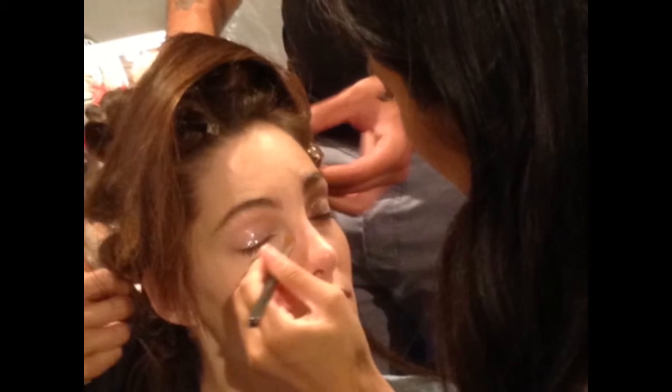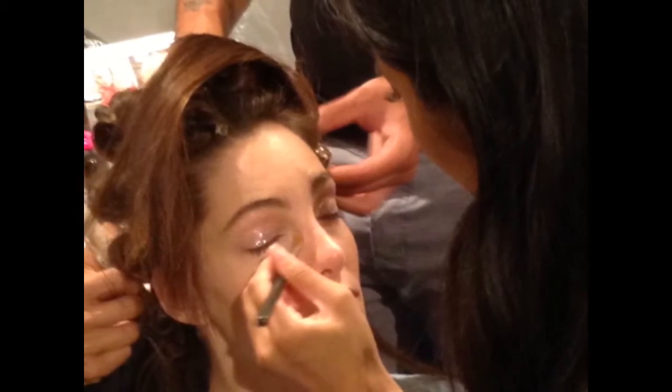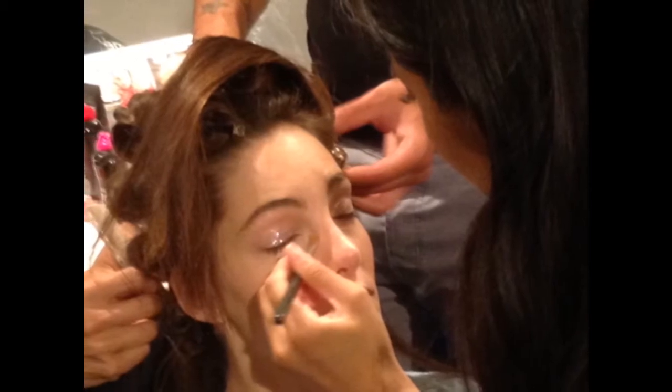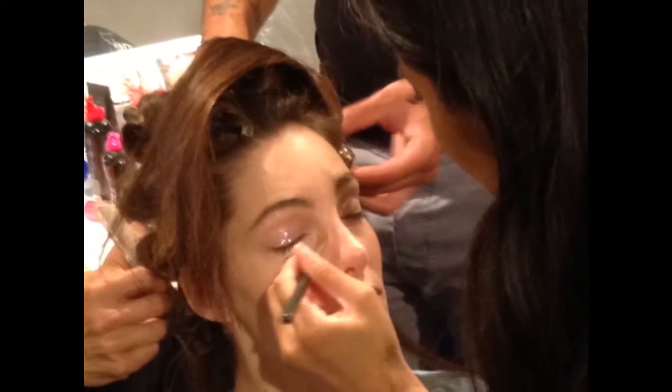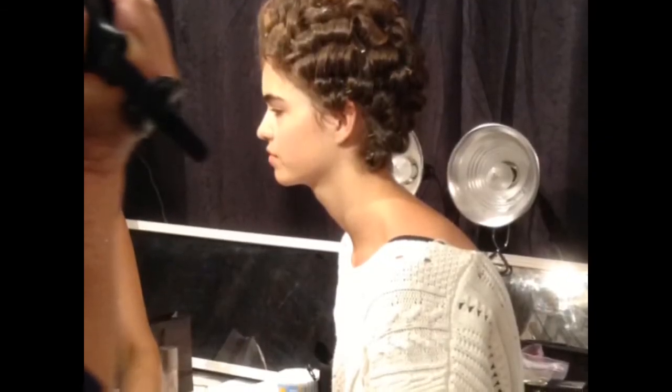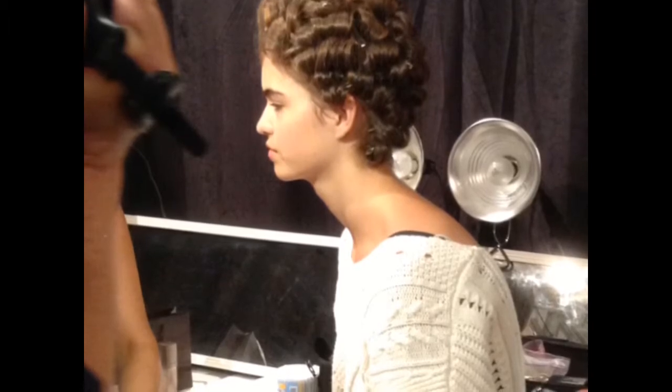Backstage at Jenny Packham's spring and summer 2014 runway show, it was all about glitter and whimsy. The designer was inspired by the exquisite styling of the 1975 cult classic film Picnic at Hanging Rock. Her collection represented a 70s take on austere Edwardian attire.